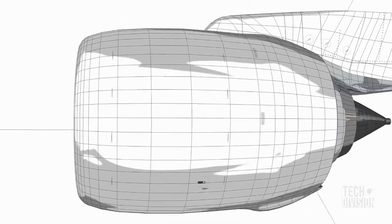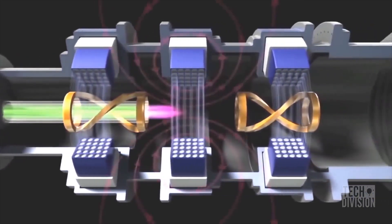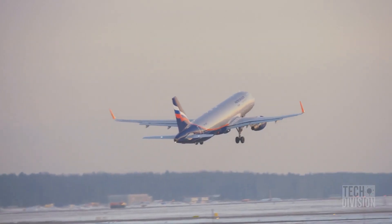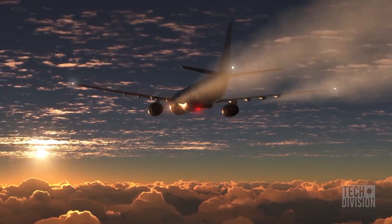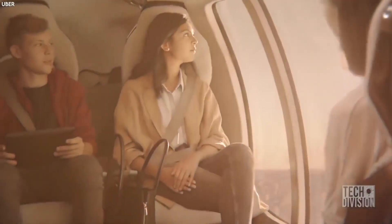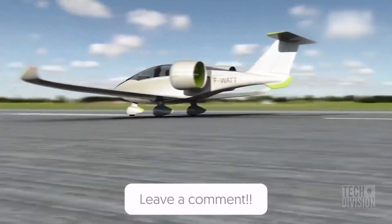But who knows — scientists might achieve that within the next decade. If the plasma electric jet engine becomes a reality, without a doubt it would have a huge impact on the environment, due to the absence of hydrocarbons and toxic emissions released by everyday air travel. What do you think? Will this be a reality one day, or is it just a pipe dream? Let us know your opinion in the comments below.